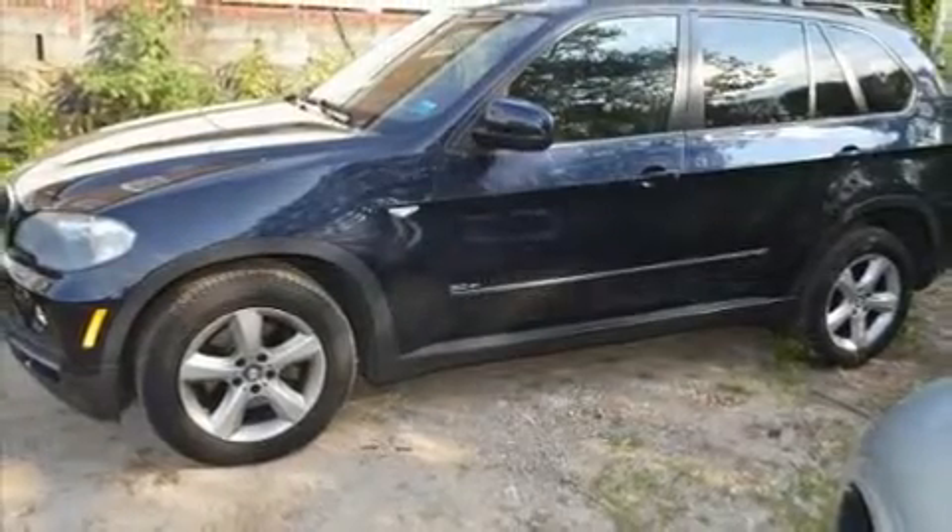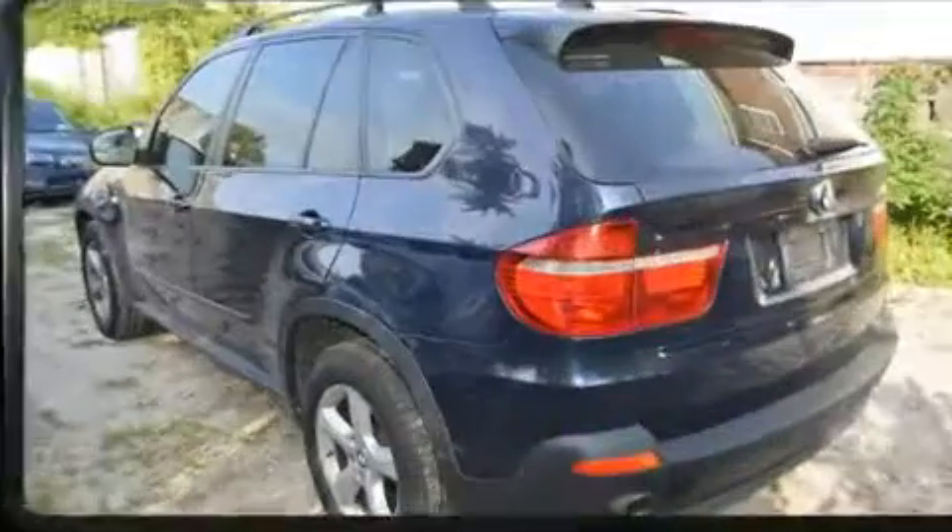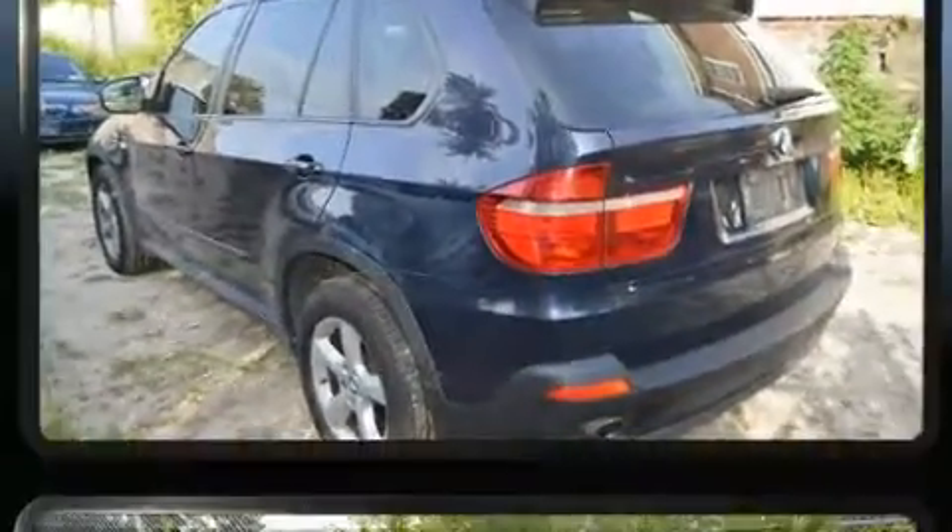Take command of the road in the 2008 BMW X5. With fewer than 35,000 miles on the odometer, this model delivers an exhilarating ride without compromising ultimate luxury.